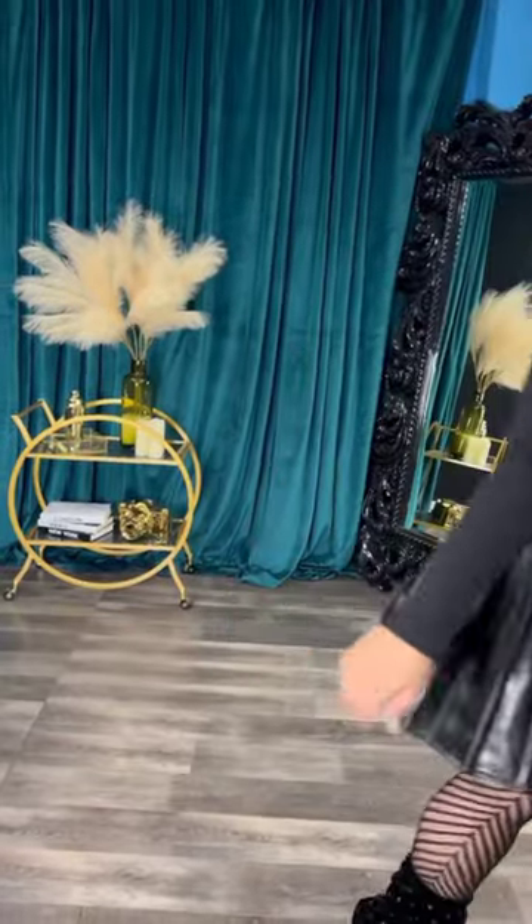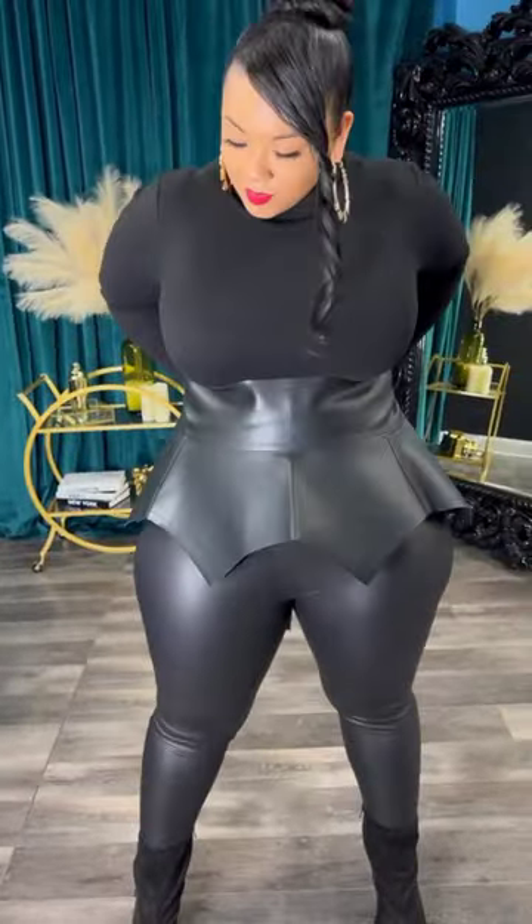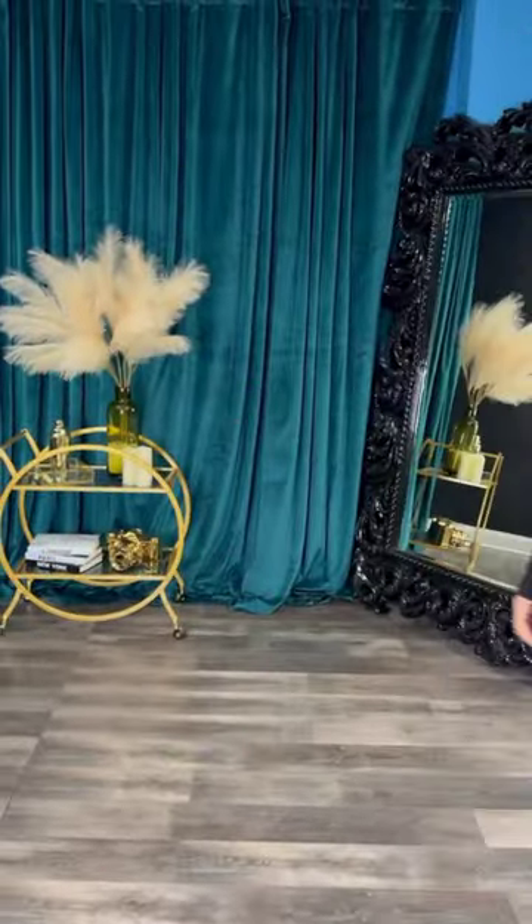This is our newest arrival: the basic turtleneck bodysuit, it's $30. It's available in red and black — it's $60. We also have the newest belt, now available in red. It's $30 — this is the parsley peplum belt.